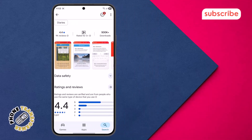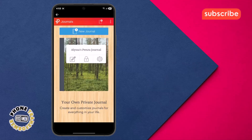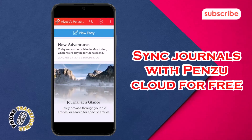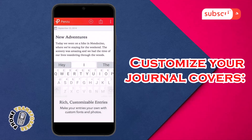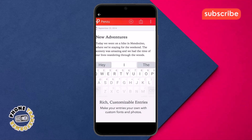Lock journals with a password — you can secure your journals with a unique password, ensuring only you have access to your private entries. Sync journals with Penzu cloud for free — your journal entries are automatically synced to the Penzu cloud, making them accessible across various devices. Customize your journal covers — personalize the look of your journals with custom covers to suit your style.